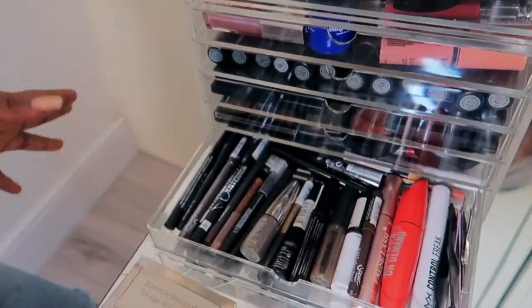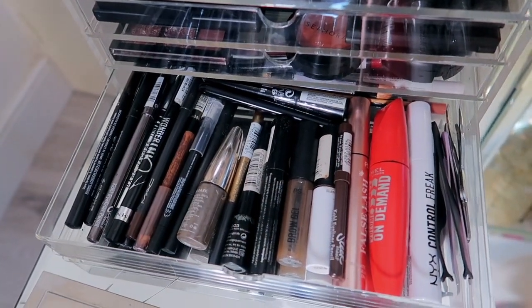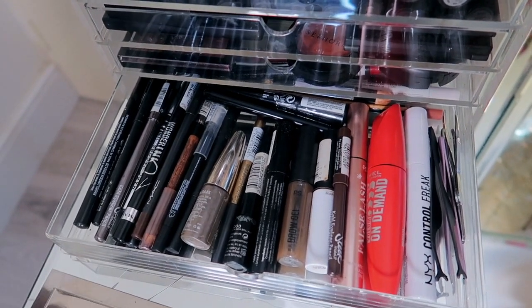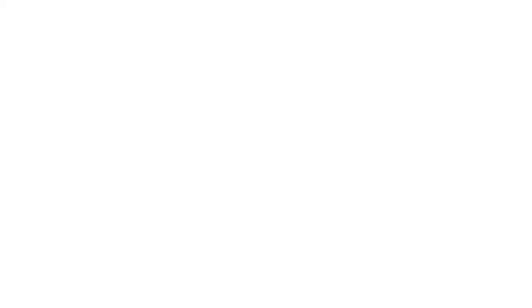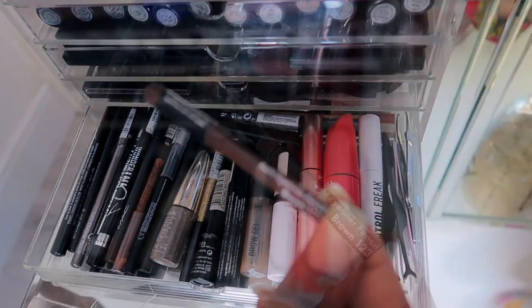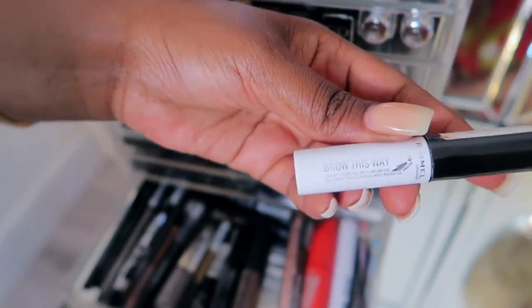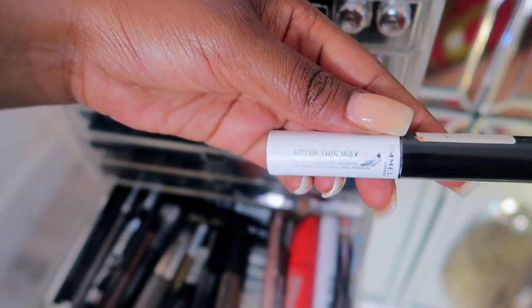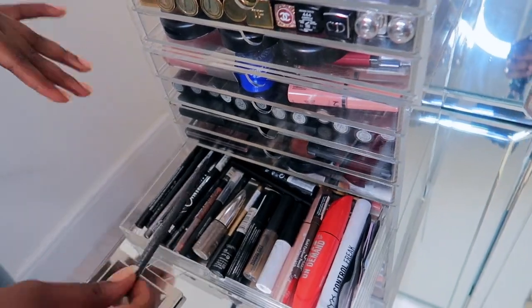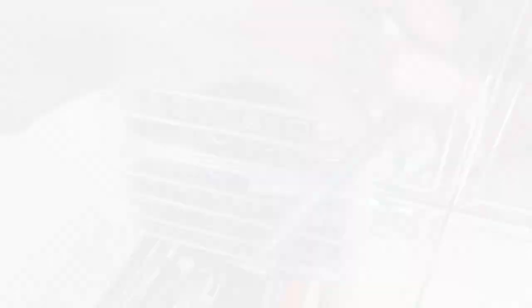The last drawer is where I keep all my pencils, mascaras, brow gels, tweezers, and liquid eyeliners. My favorite pencil for my eyebrows — you guys already know — is the Sleek eye pencil in color 123. My favorite brow gel has to be Brow This Way by Rimmel London, and my favorite lip liner has to be MAC Bitter Sweet. I've been using that for so long.